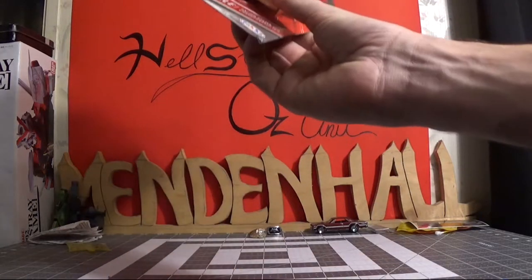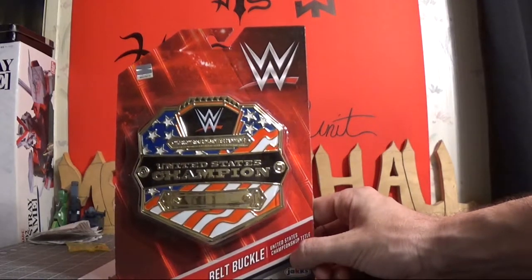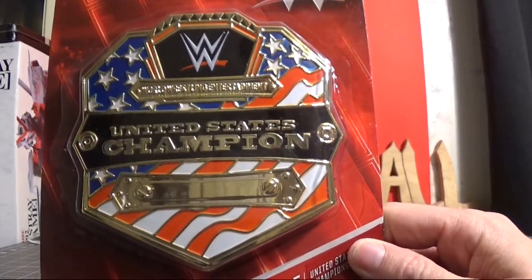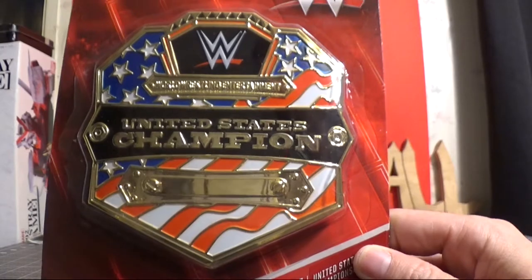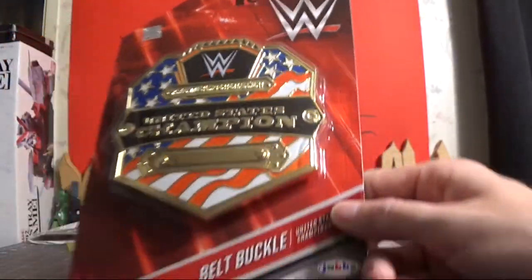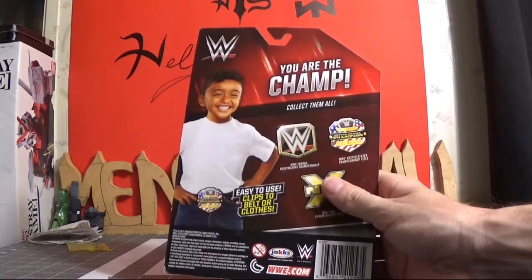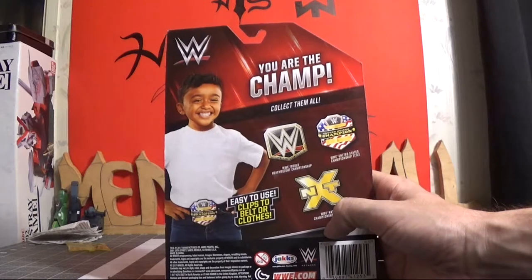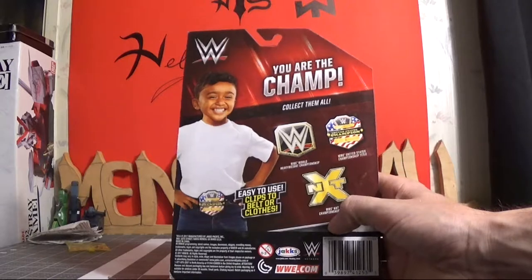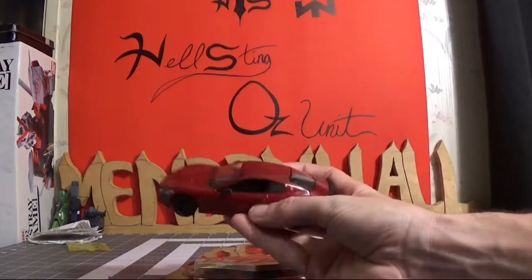I still got something at Toys R Us though. I used to be a big wrestling fan — I'm not that much into it anymore, I'll watch it occasionally around WrestleMania. This is basically a belt buckle thing that you can get for a little kid, and you can clip it on your shirt or clip it on your belt. It's like a clothespin type thing.